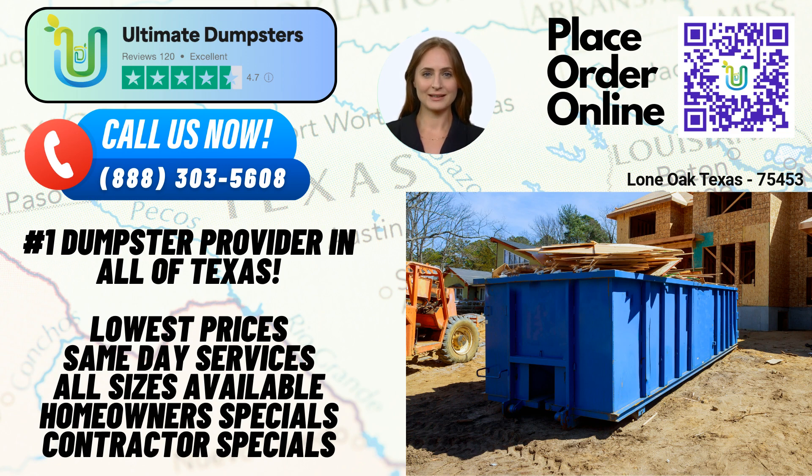So, if you're in Lone Oak, Texas, and in need of efficient waste management, junk removal, or roll-off dumpster rental services, look no further than Ultimate Dumpsters. We've got the experience, nationwide coverage, and an unbeatable reputation to ensure your project success. Call us or use the QR code to place your order today.